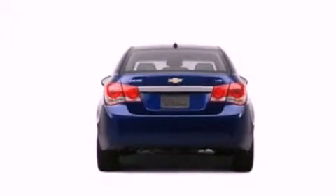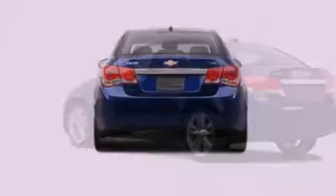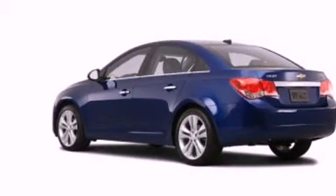12 volt power outlets, front fog lights, traction control, air conditioning, and aluminum wheels.